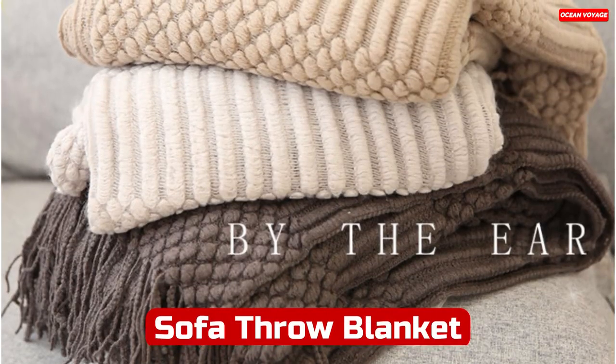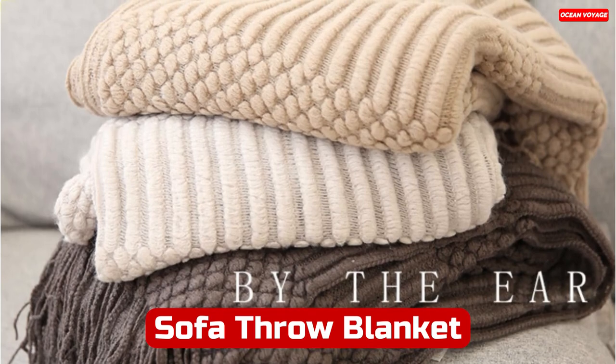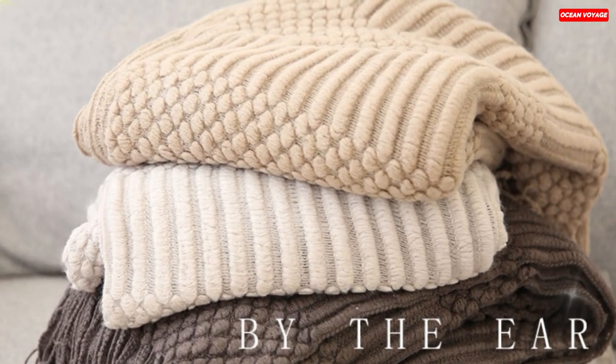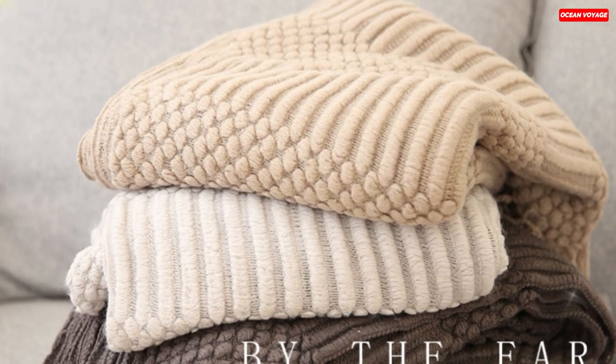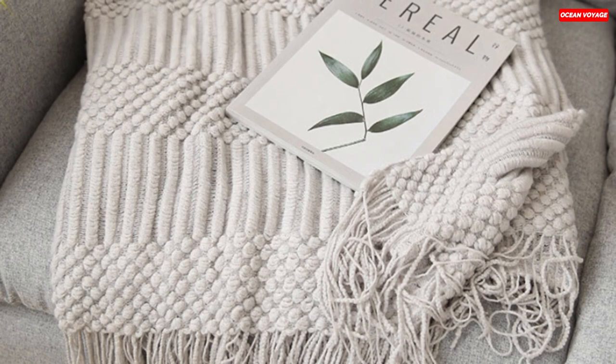Number 5. The Sofa Throw Blanket in Nordic Style, TJ4155, is a stunning addition to any home. Crafted from 100% high-quality acrylic, it offers a soft, silky, and lightweight touch, providing both warmth and comfort.